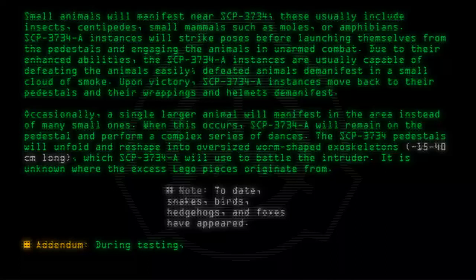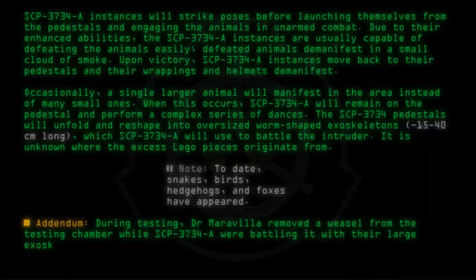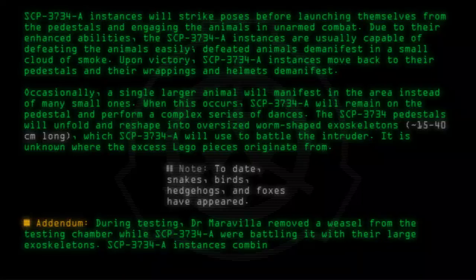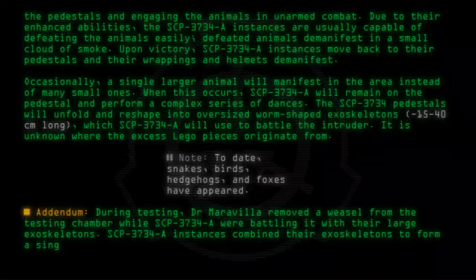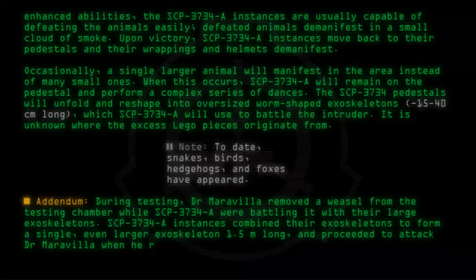Addendum: During testing, Dr. Maravilla removed a weasel from the testing chamber while SCP-3734-A were battling it with their large exoskeletons. SCP-3734-A instances combined their exoskeletons to form a single, even larger exoskeleton 1.5 meters long, and proceeded to attack Dr. Maravilla when he returned to the chamber.